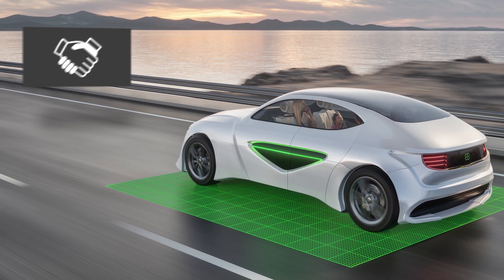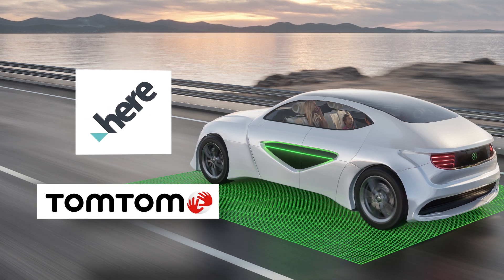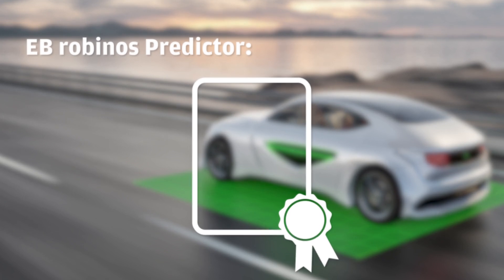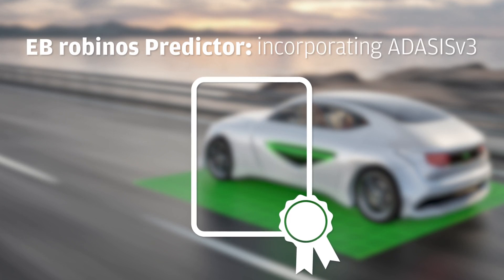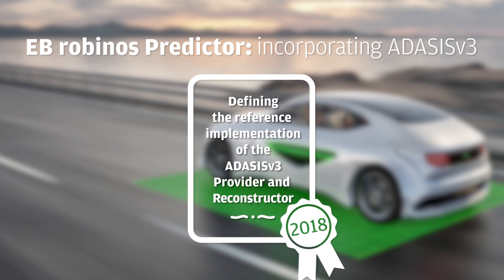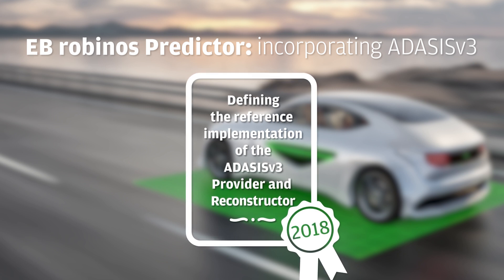We work together with leading map providers such as HERE or TomTom to provide the most suitable solution for your specific needs. E.B. Robinos Predictor is a complete solution which incorporates ADASIS V3. In 2018, Electrobit was awarded for defining the reference implementation of the ADASIS V3 provider and reconstructor by the ADASIS Forum.